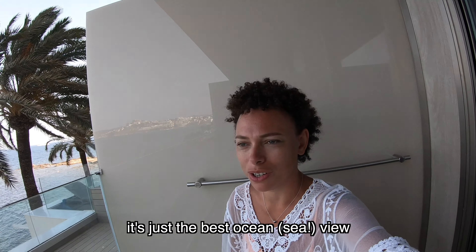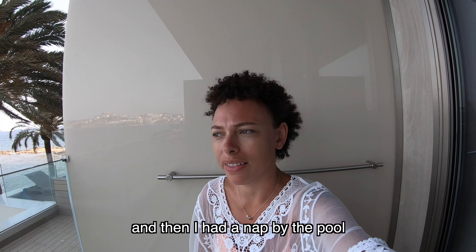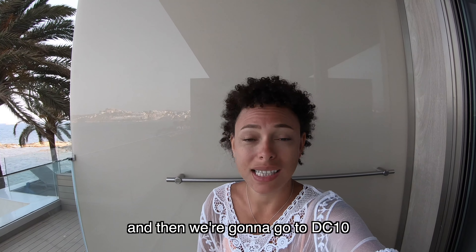We've checked into our second hotel of the trip — it's officially the midway point. We did four nights in Paradiso Art Hotel, and now we're doing four nights in Hotel Torre del Mar. It's such an amazing hotel, so beautiful, with the best ocean view. We spent today lounging, had lunch, and I had a nap by the pool — the pool's amazing as well. We're going to get ready for dinner and then go to DC10.